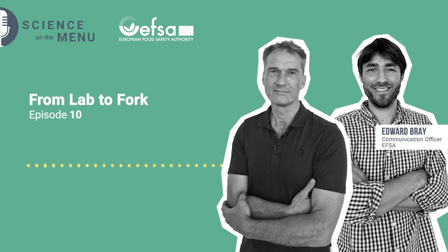Thanks very much Wolfgang for giving us your insights and expertise. Thanks for joining us on this episode of Science on the Menu, and we hope to see you again soon. Thank you very much.